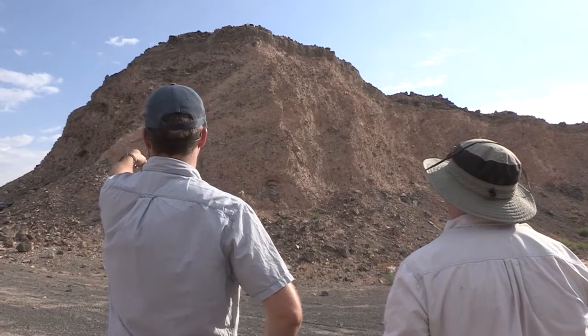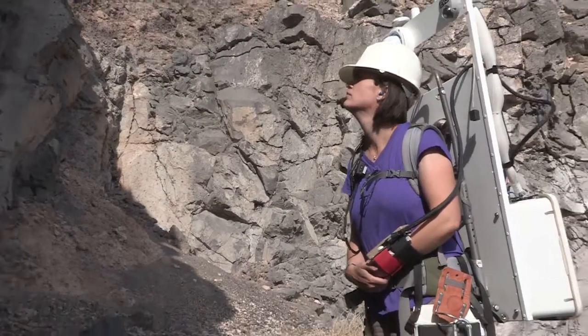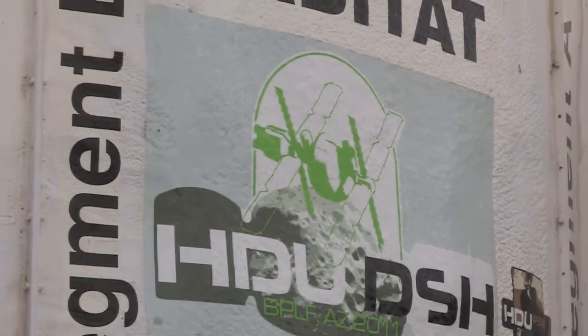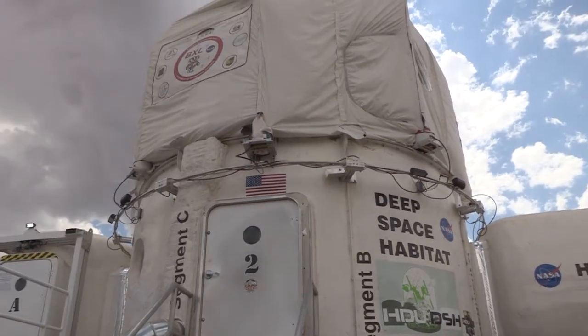Desert Rats stands for Research and Technology Studies. It's an effort for us to take a look at next generation exploration concepts. We look at how you're going to do operations when you move past Earth, as well as testing out new technologies and validating how those systems work in an extreme environment.